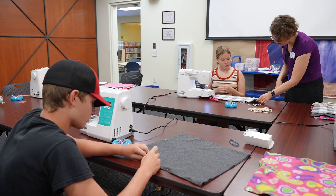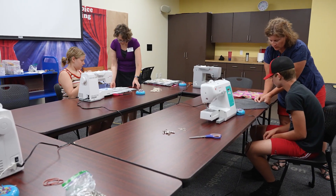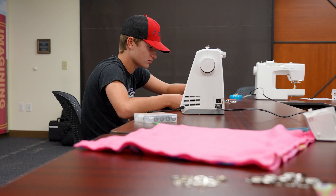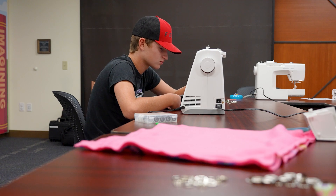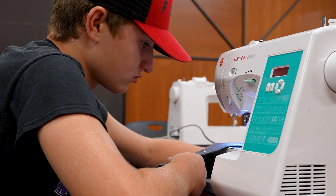Sewing can teach a lot of problem-solving in a loving, less time-constrained arena where they can try things out without a lot of pressure. Kids really enjoy the projects and getting the chance to become confident with their skills.